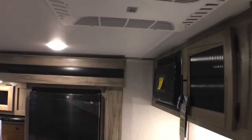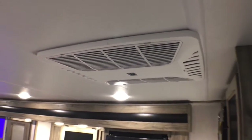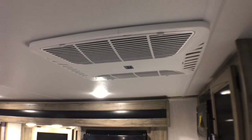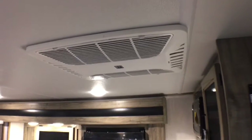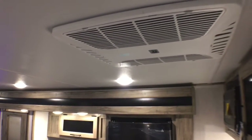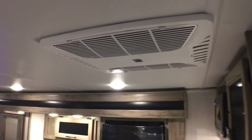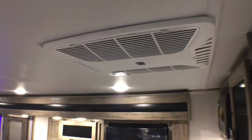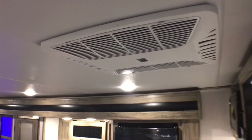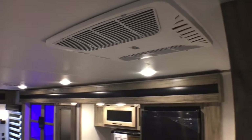If we look up top here, you will notice a standard 15,000 BTU Coleman Q Series air conditioner. The nice thing about it is it's the quietest AC I'm aware of on the market today, and you don't have to pay extra for it. It's also going to keep your coach cooled a little more efficiently — for some reason the Colemans are just slightly more efficient than a Dometic, which is something a lot of people really like.